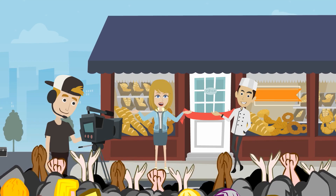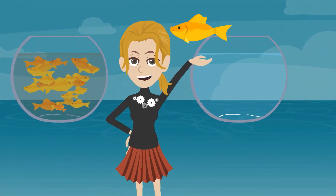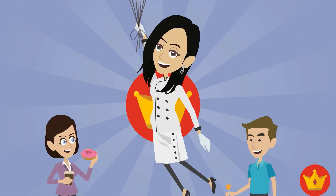For new business owners, not having a good logo is a crime. Quality logo design is a great divider between the pros and the amateurs, giving your brand the boost it needs.